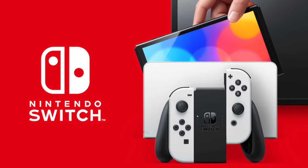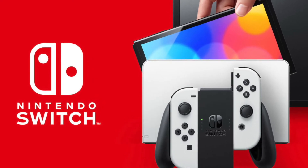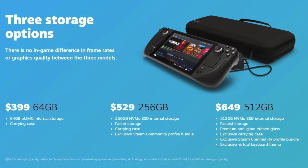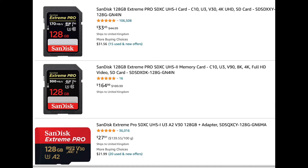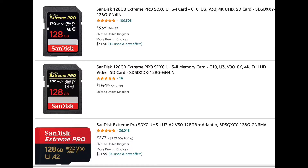It supports displays up to 8K 60FPS and 4K 60FPS, which is impressive for a handheld. Contrast that to the Nintendo Switch, which when docked only supports 1080p up to 60FPS. The best value Steam Deck is probably the mid-range one at $529, because you're getting NVMe storage at 256GB. But you can spend $27 on a 170MB/s 128GB microSD card to improve on the 64GB entry-level storage.